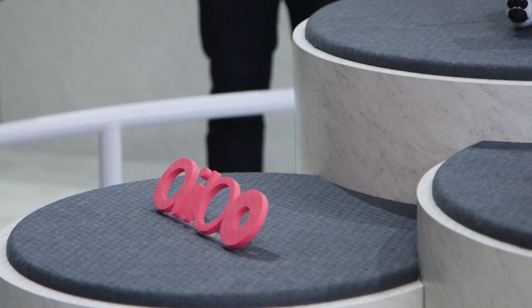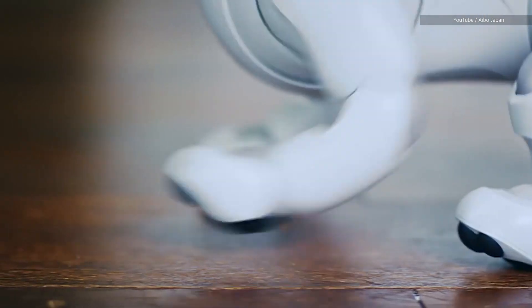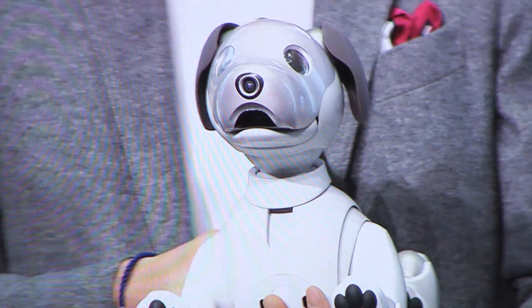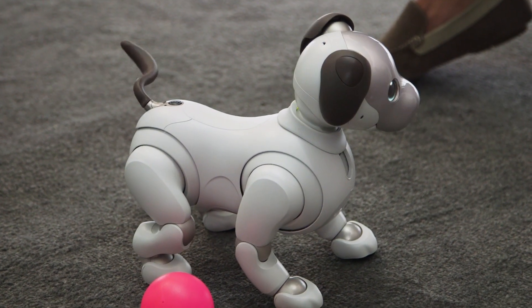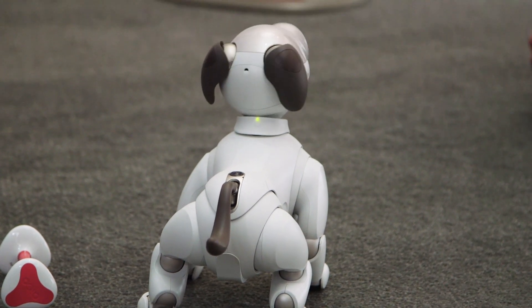That said, no one owns one of these next-generation AIBOs just yet. People who pre-ordered it back in Japan are now finally getting them very soon, and there's still no word as to whether these will come to the U.S. just yet. You'd also have to save up a fair bit of money — in Japan, at least, the price tag comes to around $1,800, which is a whole lot of money.